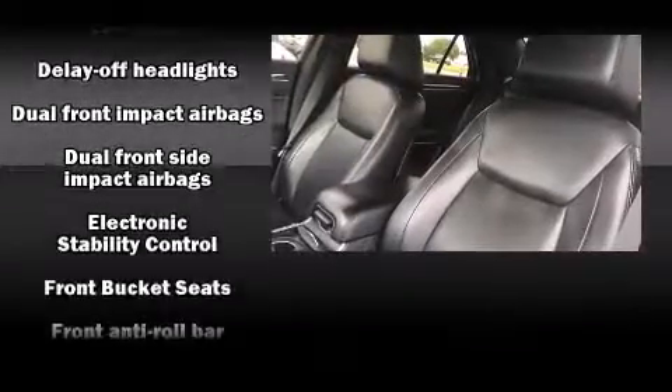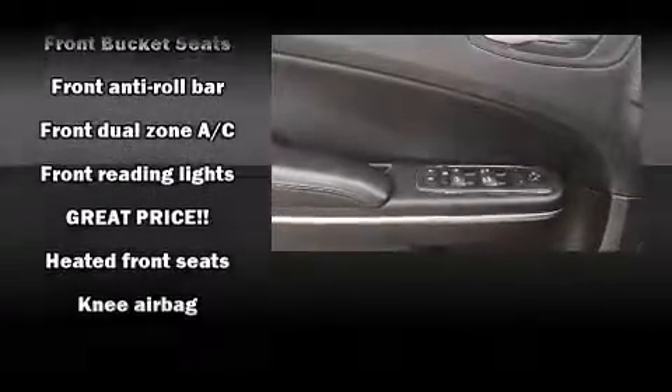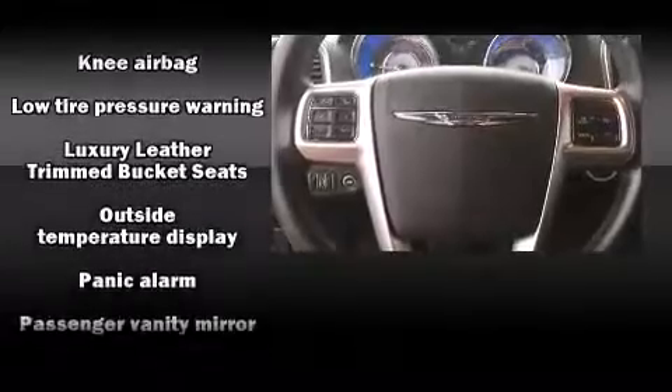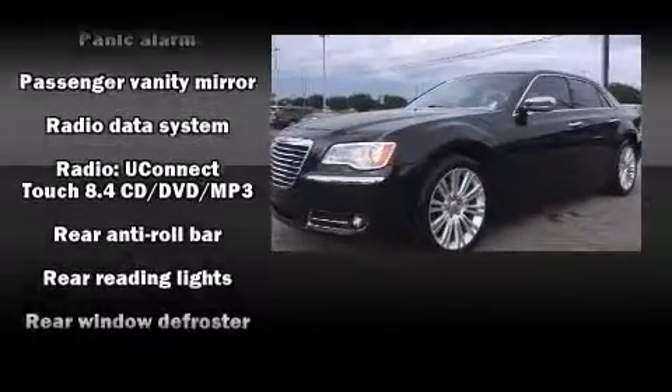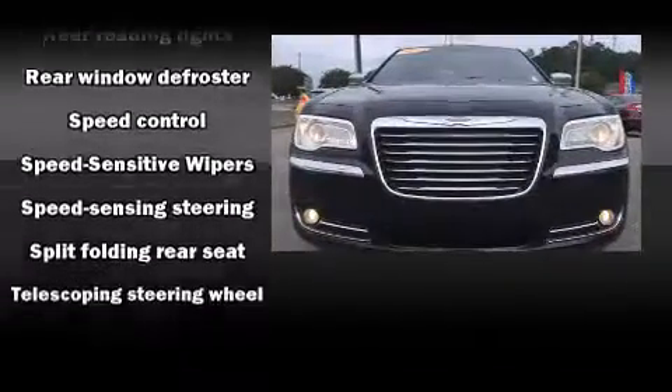Chrysler also prioritized safety and security by including dual front impact airbags, head curtain airbags, traction control, brake assist, and four-wheel disc brakes with ABS. This car was designed with safety in mind, allowing you to drive with even greater assurance.